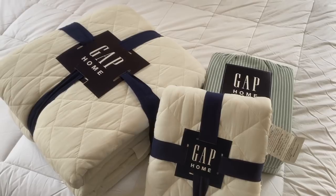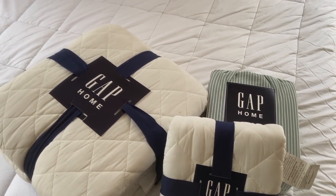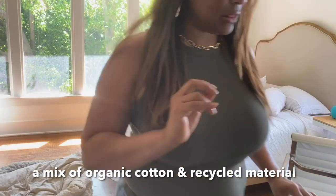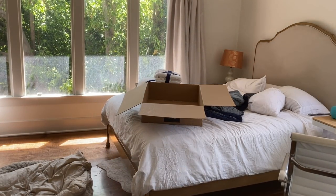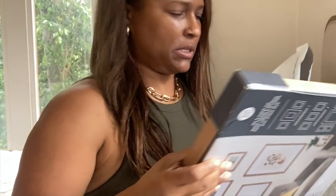For me, Gap Home is timeless, classic American style. It looks so beautiful — it's high quality, great value, exclusively at Walmart, and made with organic cotton. I also picked out some art for the walls. I got one framed piece of art.